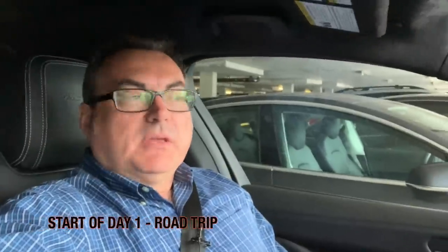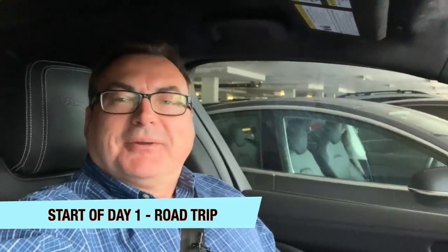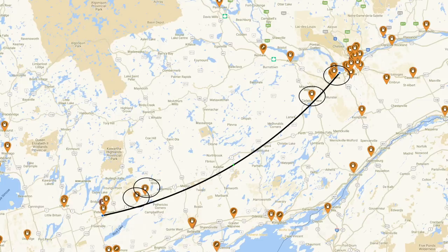I'm in the 2019 Jaguar I-PACE on my way to Ottawa, and I'm going to document some of the charging stops. Right now I've got 382 kilometers to my destination and the GOM is showing 302 kilometers, so I'm definitely going to have to charge. I mapped out two charging points, so I'll most likely stop for about half an hour at each of them. I'll document that and let's see how it goes.